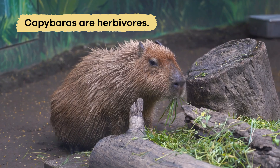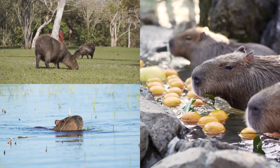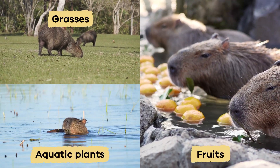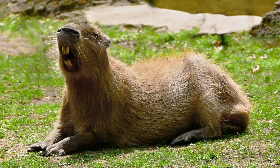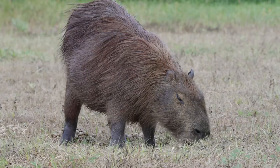What do capybaras eat? Capybaras are herbivores, so they only eat plants. Their diet consists mainly of grasses, aquatic plants, and fruits. They have strong, sharp teeth called incisors that grow continuously and allow them to chew tough plants.